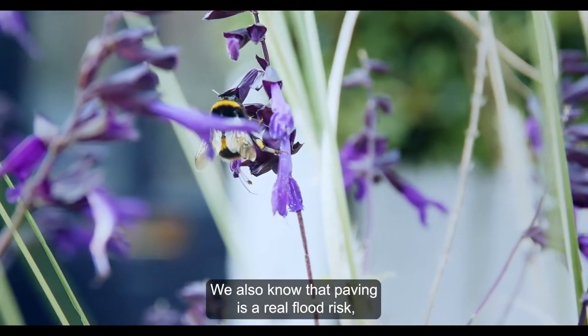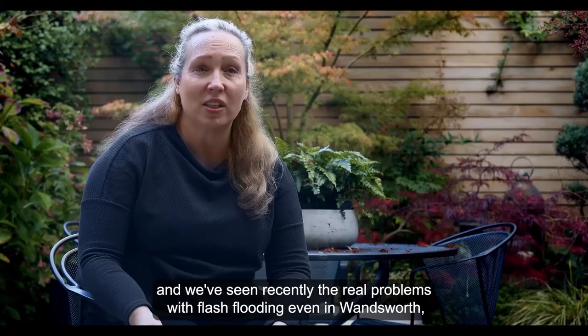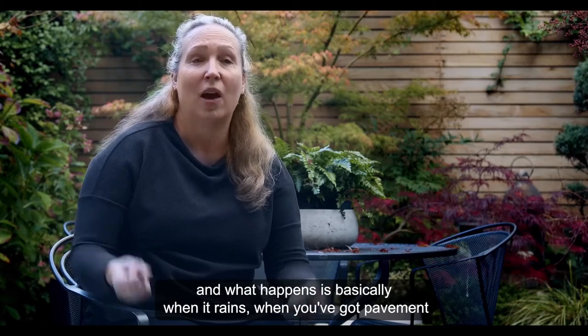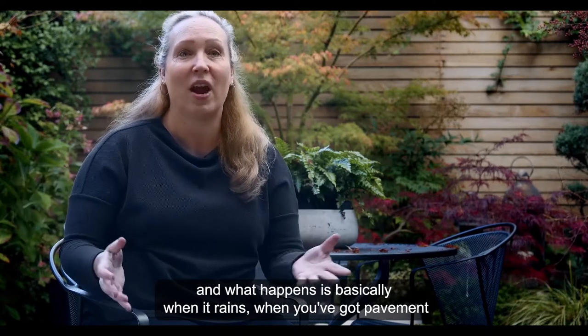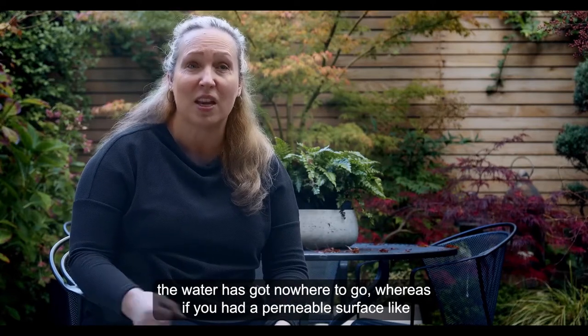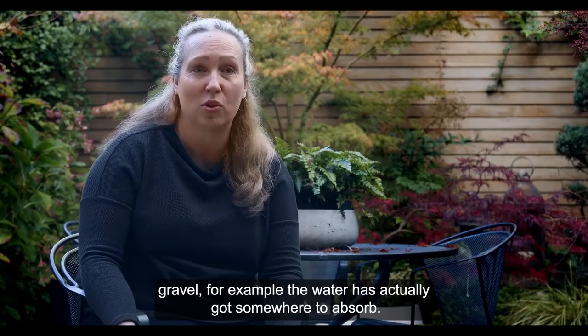We also know that paving is a real flood risk, and we've seen recently the real problems with flash flooding even in Wandsworth. What happens is basically when it rains and you've got paving, the water's got nowhere to go, whereas if you had a permeable surface like gravel, for example, the water has actually got somewhere to absorb.